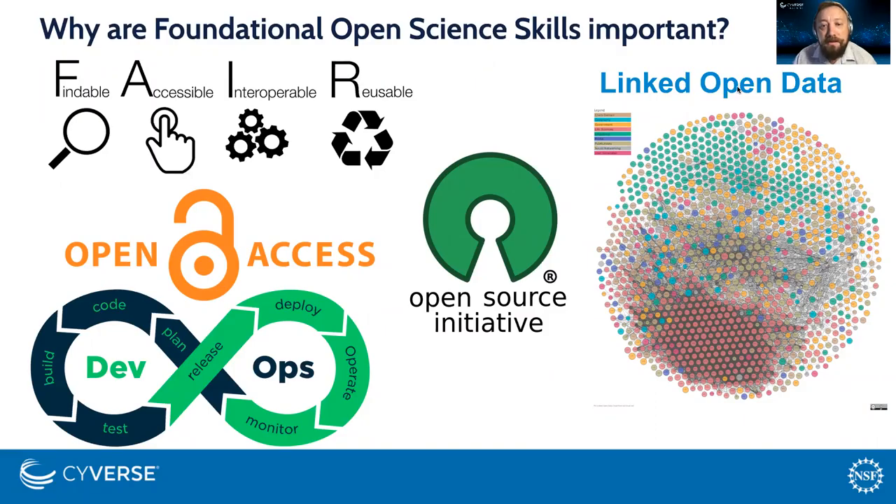And last, a DevOps mindset where your research group can develop living code and data which use things like continuous integration and continuous analysis frameworks.